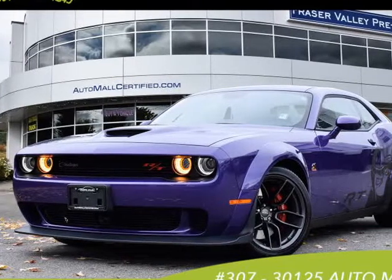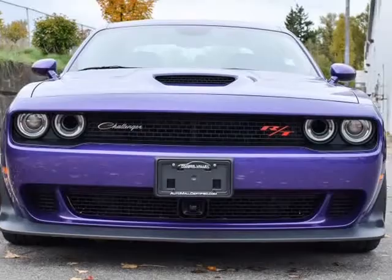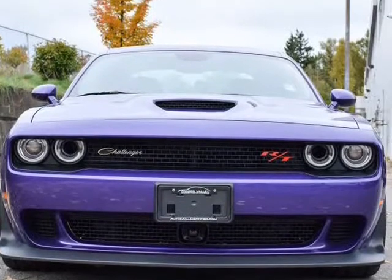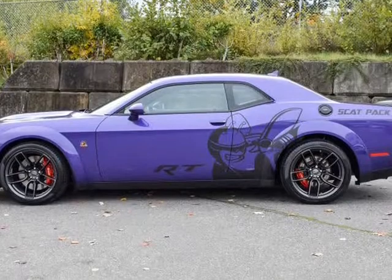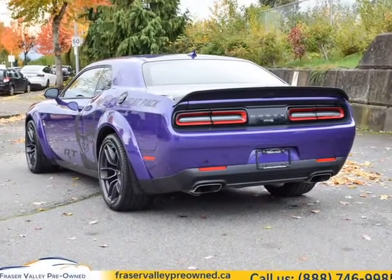This 2019 Dodge Challenger is brought to you by Fraser Valley Pre-owned. One owner, low mileage. We hand-select every vehicle we purchase, offering our clients the best in value and quality.